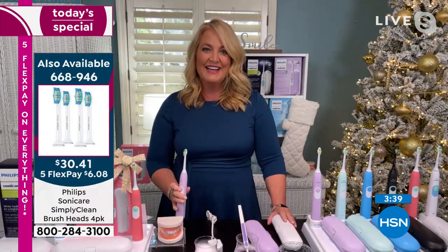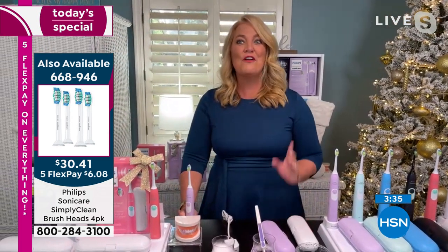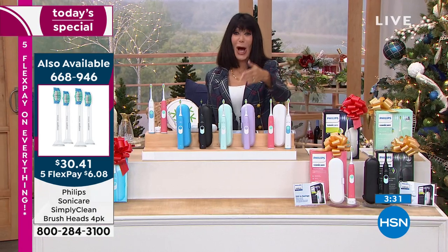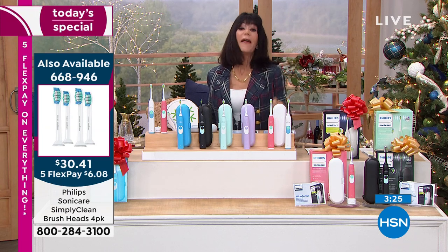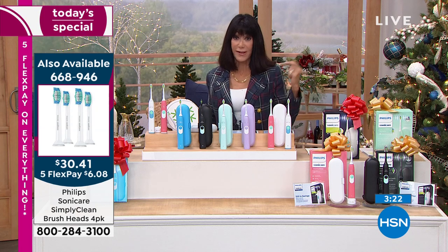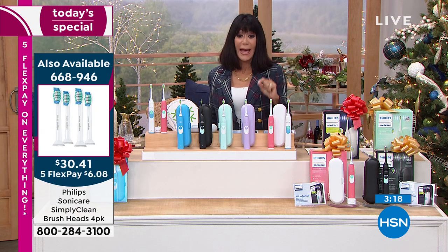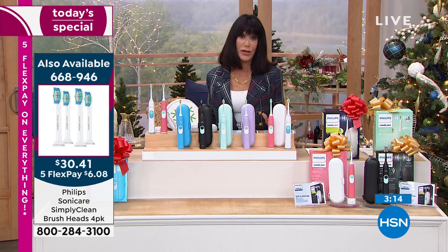The clock is already up on screen because we're so happy we got them for the show — they did not think they would make it, but they are here. The additional brush heads sold out completely at midnight and we have more. You get four of them at item number 668-946 for $30.41. And we've had a lot of people make their first purchase to HSN with this configuration. Philips — a top name in electronics, originated in the Netherlands — it's a name you know.